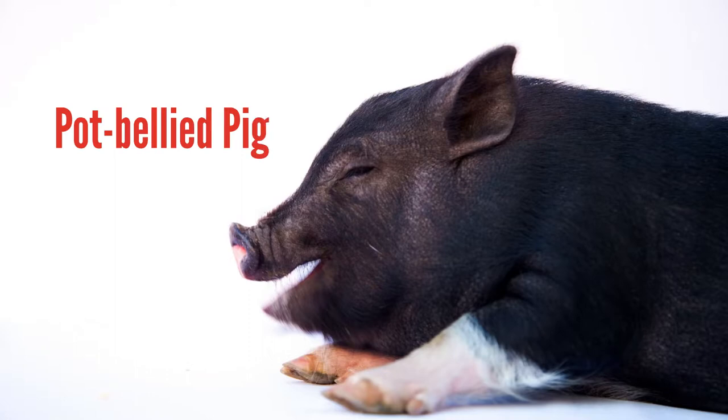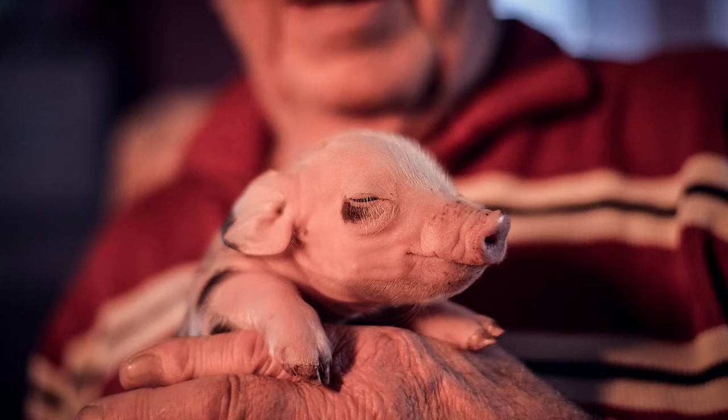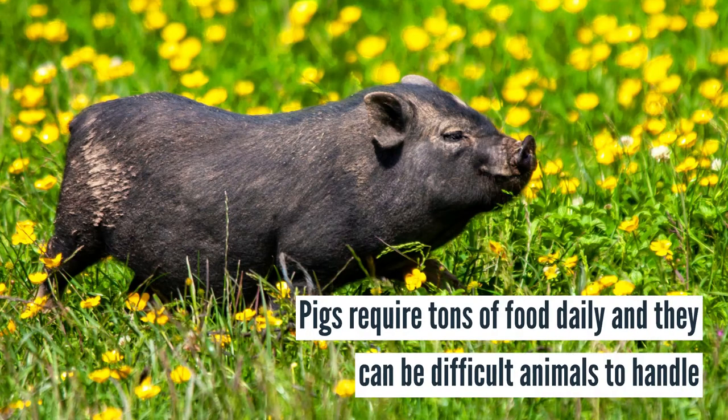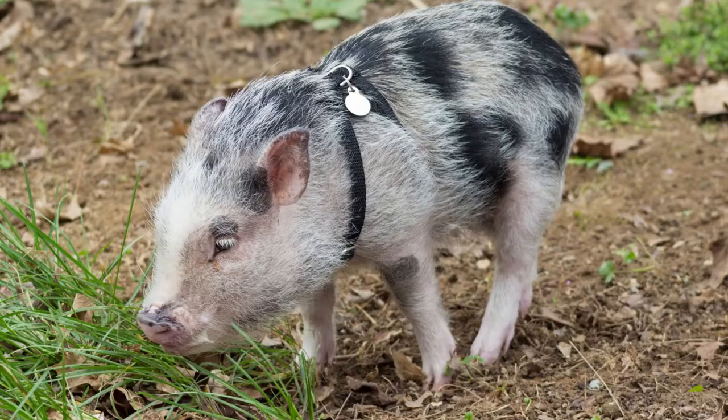Pot-bellied pigs are an unusual pet that is often underestimated by pet owners. While they are extremely smart and mischievous, they can also grow really large. Pigs require tons of food daily and they can be difficult animals to handle. Therefore, pigs are not suited to every pet owner and certainly not every rental property.